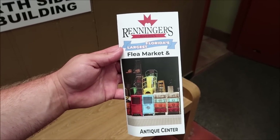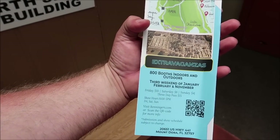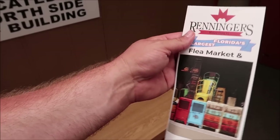Hey friends, today we are hanging out at Renninger's Flea Market in Mount Dora, Florida. This is actually voted one of the best flea markets in the United States and it's super close to Walt Disney World, so I figured we'd come out, do a little shopping, try to find some vintage Disney memorabilia or some theme park props. They have a gigantic extravaganza the third weekend of January, February, and November — 800 booths indoors and outdoors. I'll put all the information in the description so you can check it out.